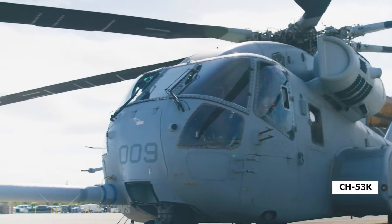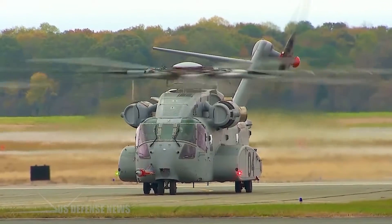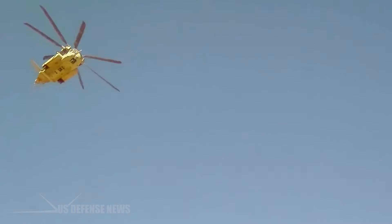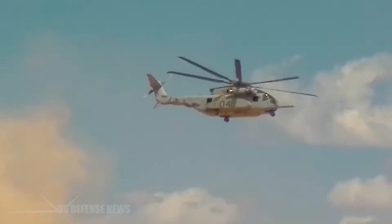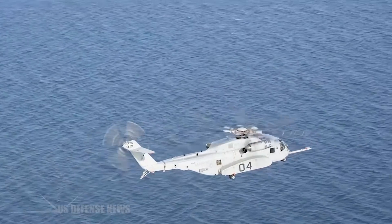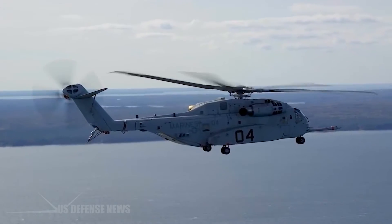The CH-53K operated by Marines in the fleet continues to achieve milestones. U.S. Marines have exceeded 1,000 operational flight hours in the CH-53K, completed the second successful sea trial, and transferred supplies from the KC-130 into the CH-53K.